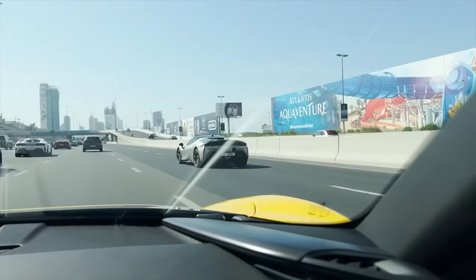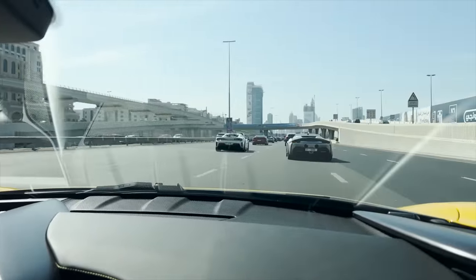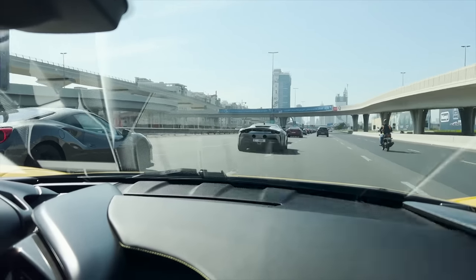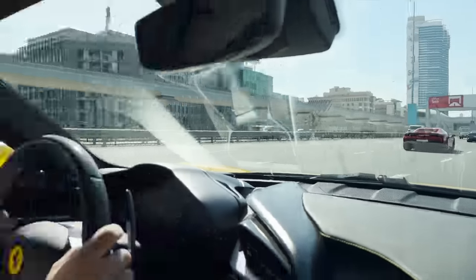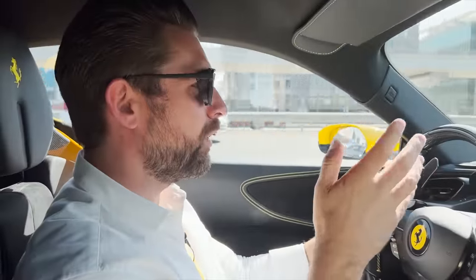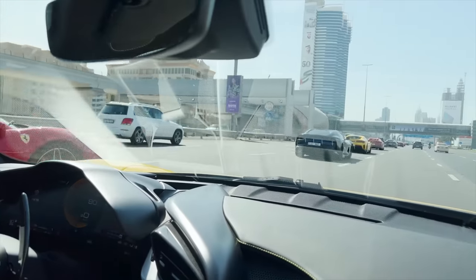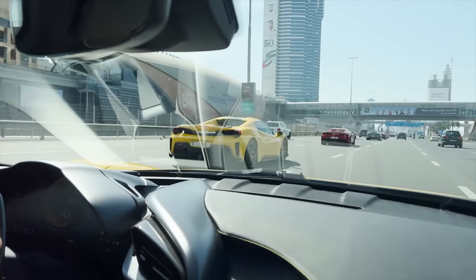That's a nice SF90. This is the difference — it's subtle — but that's an SF90 Assetto Fiorano pack, hence the big beautiful wing. What a phenomenal moment, and I think it's cool to bear in mind that we're heading to Yas Marina for one of the most exciting conclusions to an F1 championship in forever. It's a really, really special moment.